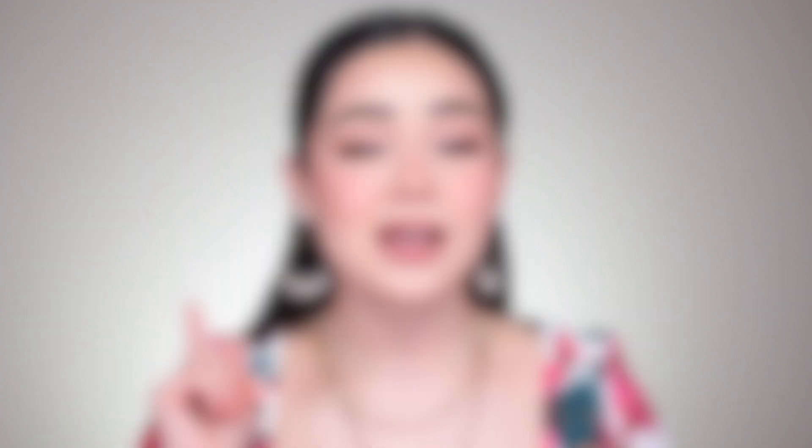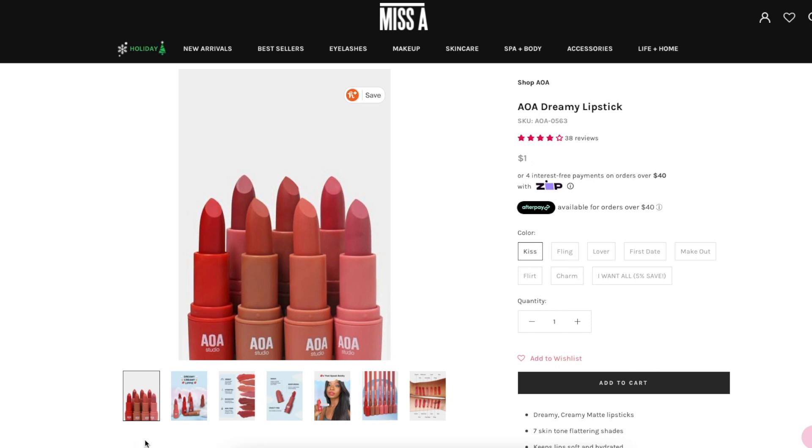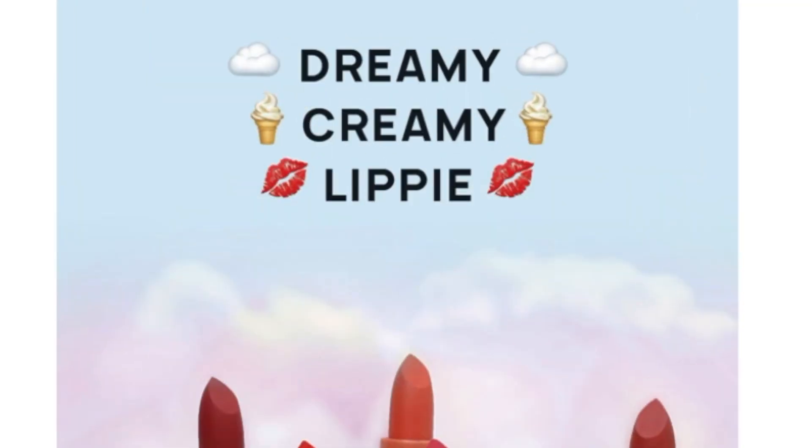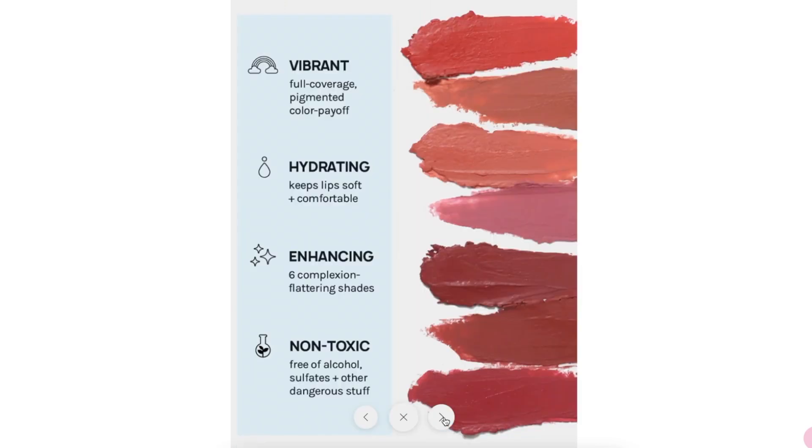Moving on to our next category: shade range. I want to pull up the website to check the claims for this collection. They say dreamy creamy matte lipsticks, seven skin-tone-flattering shades, and they claim it's going to be soft and hydrating. Based on my swatches and looking at the bullet presentation, I'm going to share my personal views from lightest to darkest according to my live swatches, so this can be super helpful when you're shopping.